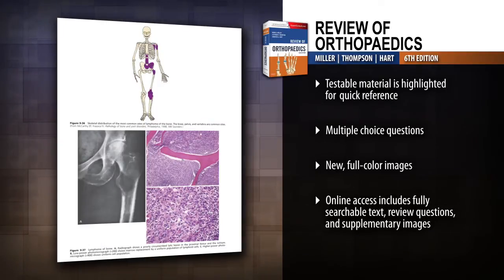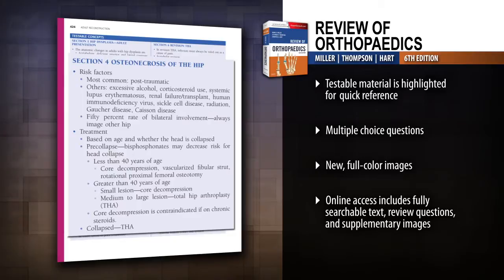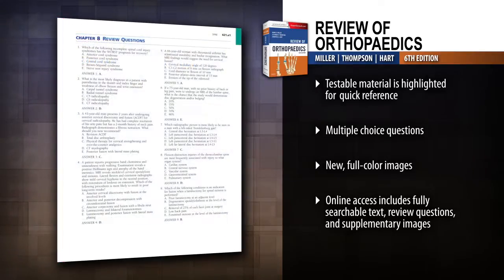Spend more time studying and less time searching. Testable material is now bolded throughout and summarized at the end of each chapter for quick reference to essential information.